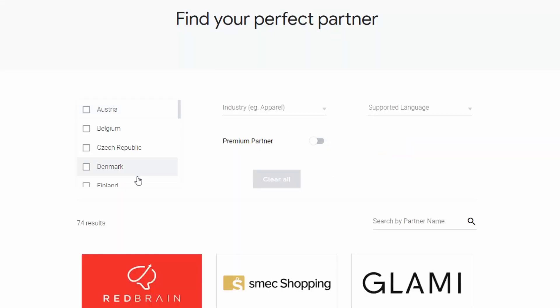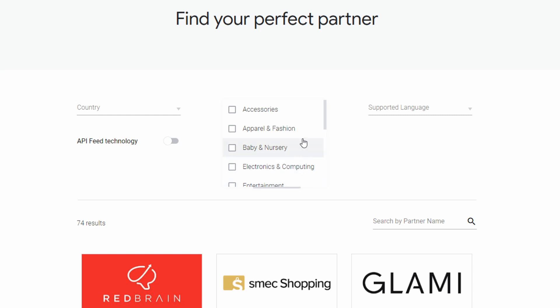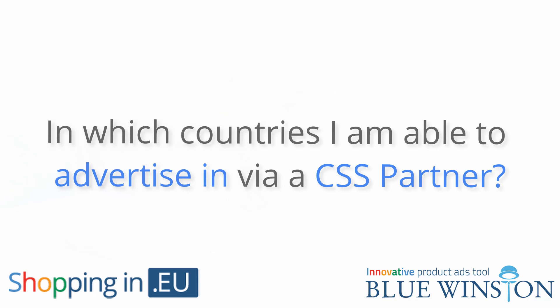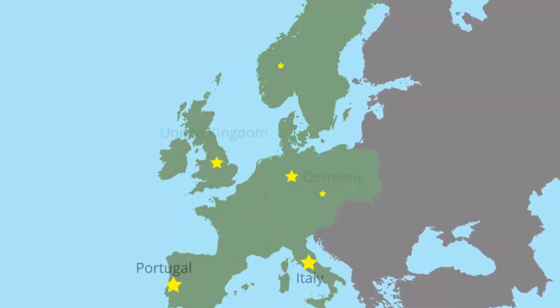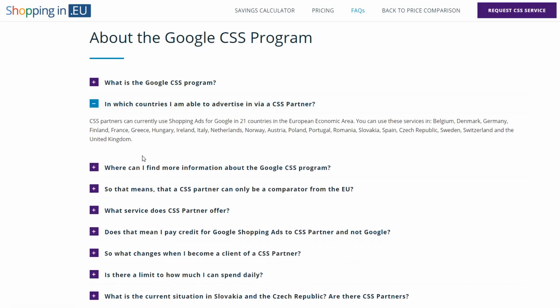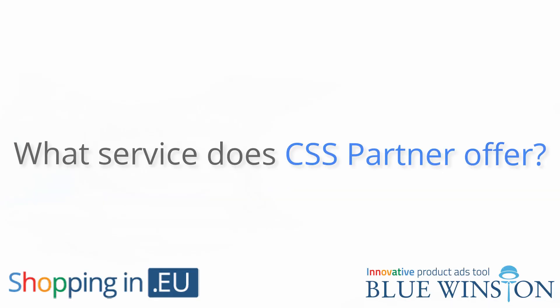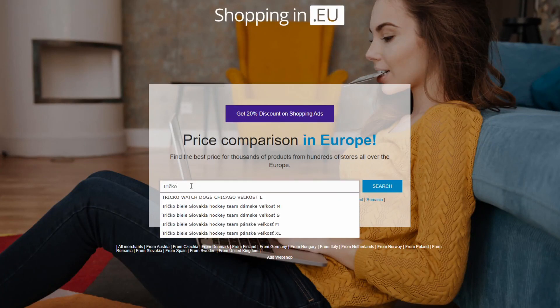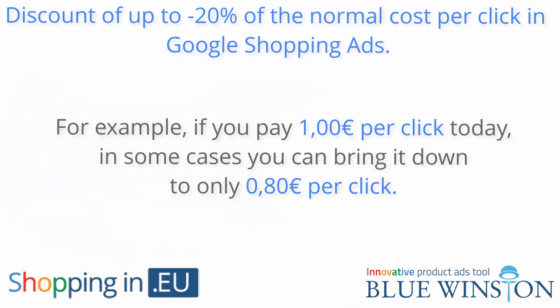Selected price comparators of products in the EU have the possibility, under certain conditions, to become so-called Google CSS partners. CSS partners can currently use shopping ads on Google in 21 countries in the European Economic Area. You can find a list of these countries on our website. In addition to offering a space to display your products in the price comparison, the CSS partner can also give you a discount of up to 20% of the normal cost per click in Google Shopping ads. For example, if you pay 1 euro per click today, in some cases you can bring it down to only 80 cents per click.